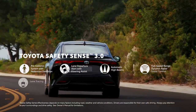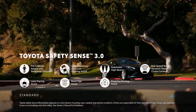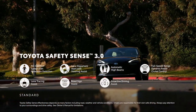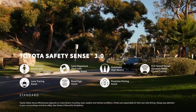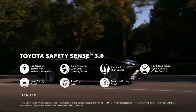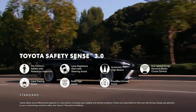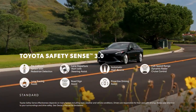Mirai's tech story continues on the safety and convenience front, thanks to the standard Toyota Safety Sense 3.0, which includes pre-collision system with pedestrian detection, lane departure alert with steering assist, automatic high beams, full-speed range dynamic radar cruise control, lane tracing assist, road sign assist, and proactive driving assist.